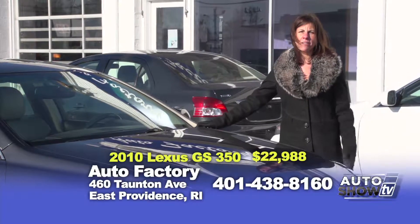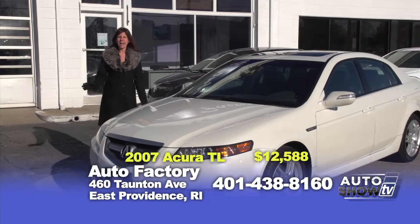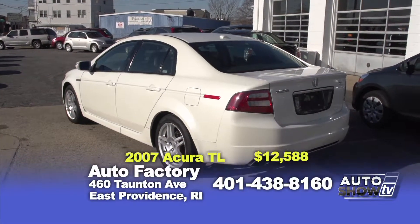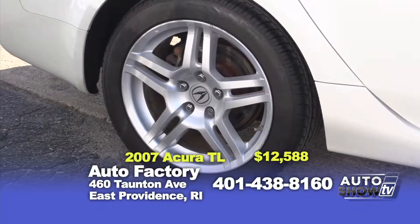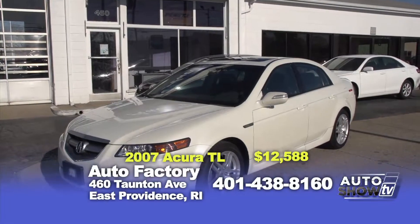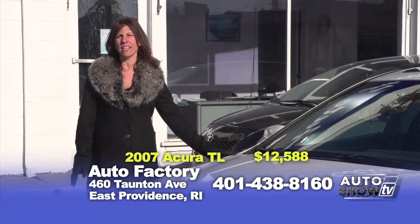Come on down and see for yourself. Next up is a 2007 Acura 3.2 TL — it's a luxury car but sporty looking. Fully loaded with leather interior, power moonroof, navigation, and it is immaculate. Best of all, it's priced at only $12,588.